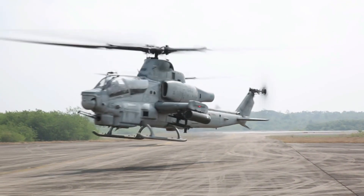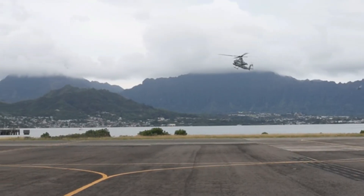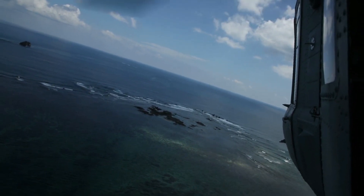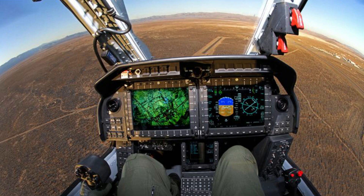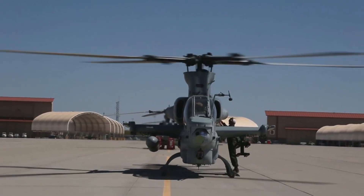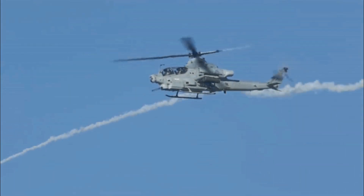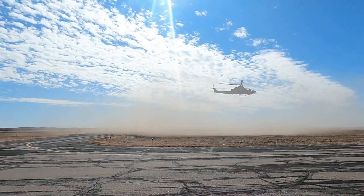The Bell AH-1Z Viper is a twin-engine modern attack helicopter designed and produced by the American aerospace manufacturer Bell Helicopter. The AH-1Z incorporates the latest advances in military avionics, weapon systems, and rotary wing technology to provide a totally integrated weapons platform with the ability to locate and identify targets at unprecedented ranges, engage those targets with precision munitions, and survive both urban and conventional battlefields.